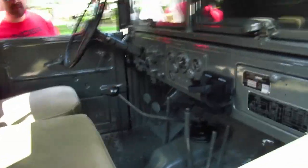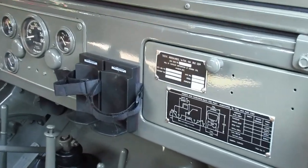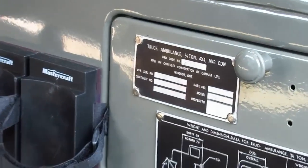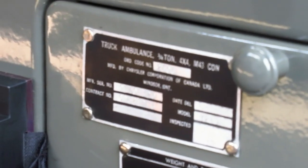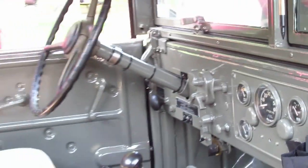Oh, there it is — there's the manufacturer plate, right there. Unfortunately, the camera's having a hard time focusing because I've been filming so much and it's so hot. That's pretty cool, man, it's really cool.